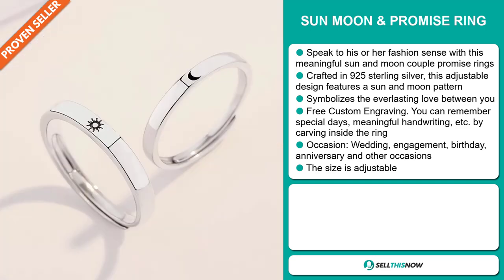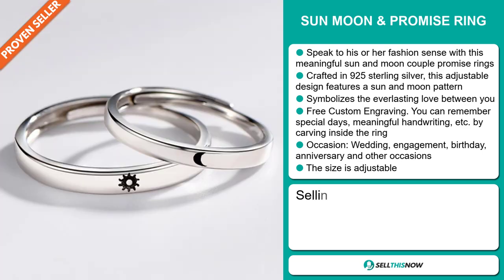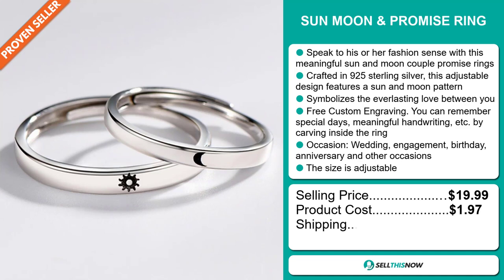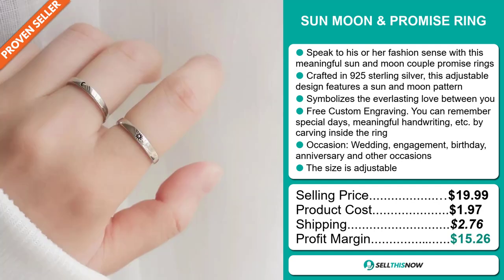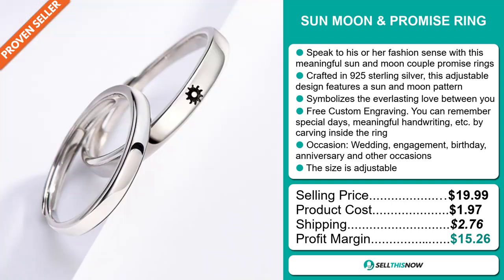The selling price for the Sun, Moon, and Promise Ring is just under $20, whereas the product cost is only $1.97. Shipping will set you back $2.76, so you're looking at a good profit margin of $15.26. Sell this now!